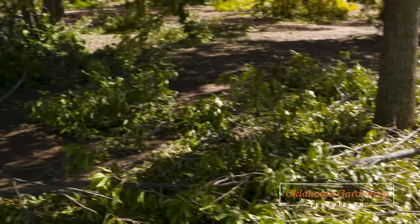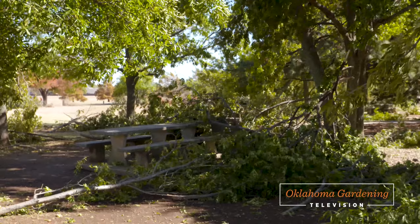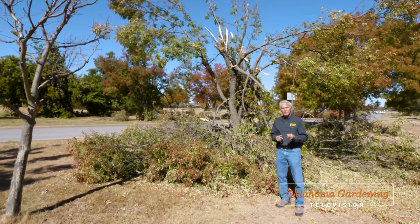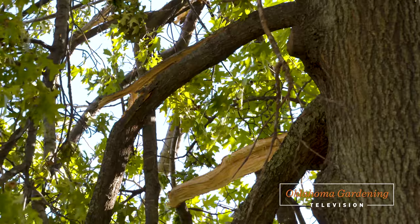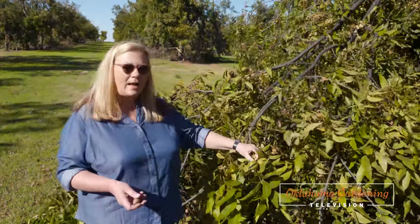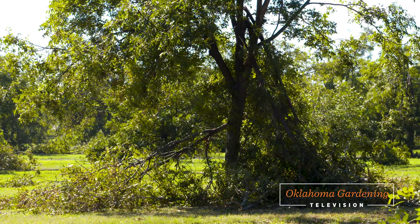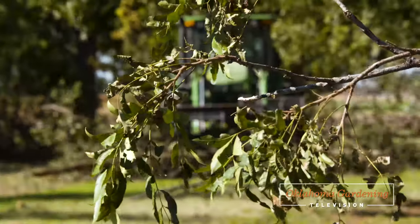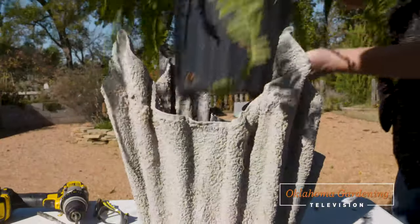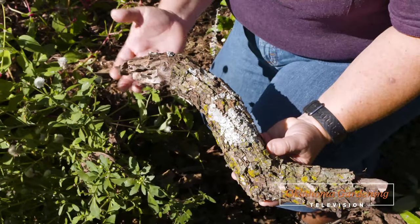Today on Oklahoma Gardening, we are looking at the damage caused by the recent ice storm that ravaged trees in much of Oklahoma. Urban foresters with the Oklahoma Department of Agriculture, Food, and Forestry have tips on assessing damage and making a plan to clean up your landscape trees. Becky Carroll, OSU Associate Extension Specialist for Fruit and Pecans, joins us at the OSU Cimarron Valley Research Station. Host Casey Hentges also creates a decorative concrete planter, and we have another interesting plant relationship.